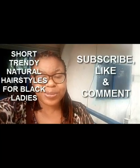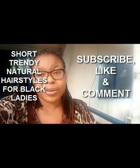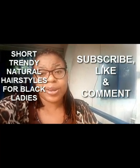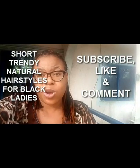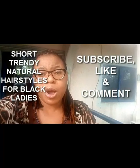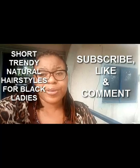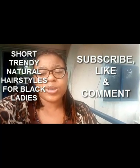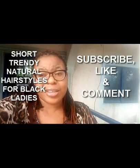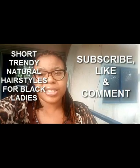Hi beautiful people, welcome to Wendy Styles. If it's your first time here, subscribe to this channel. Be a part of this video by liking it and telling me how you feel in the comment section below. Check out this lovely compilation of haircuts — beautiful styles that are also low maintenance. You will look unique in these beautiful haircuts. See you guys at the end of the video, thanks and God bless you.